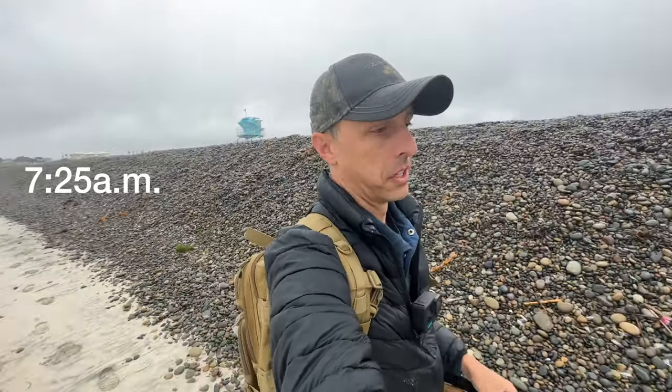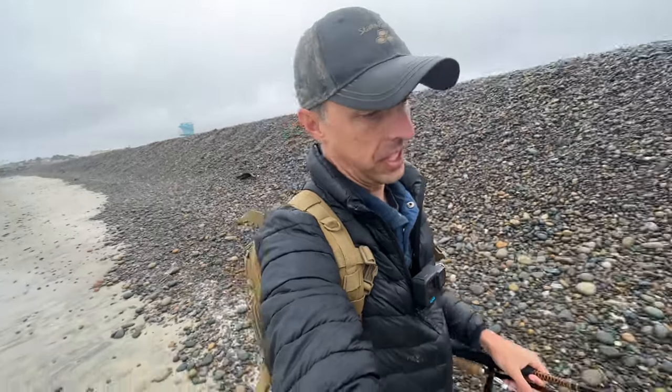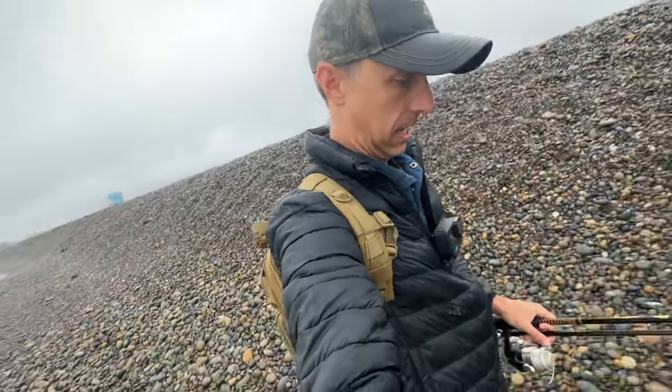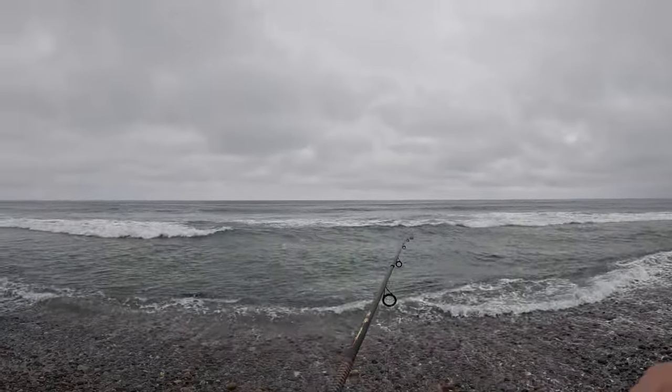I don't really want to fish that close to people anyway, so I'll walk down the beach a ways. Conditions look kind of crappy. I have my backpack on with all sorts of fishing gear hanging off of it, so I look official at least. So if I don't catch anything, at least I look like I might know what I'm doing. Nothing is working so far — it's starting to rain.